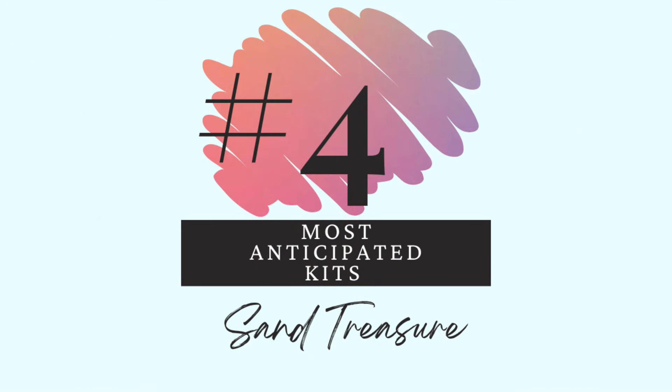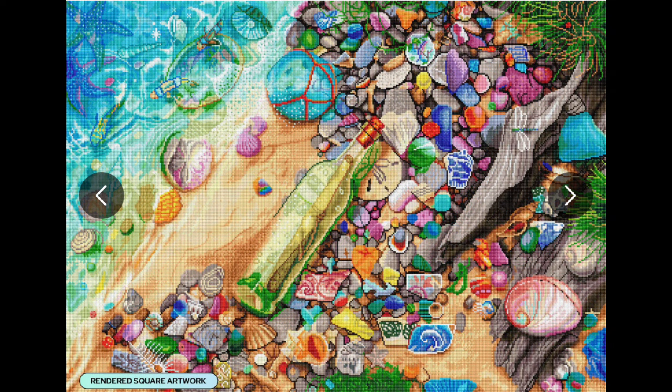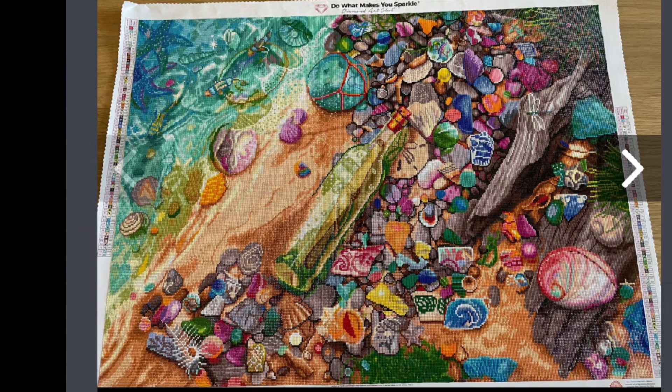Number 4 — Sand treasure. This is Beachcomber's Bounty. Crafting with Shay has finished this — go check out her videos to see it finished. I think she did the enhancement pack. I'm totally going to get the enhancement pack from DP with Sparklers for this because it is so beautiful. Those blues again — one of my favorite things to do at the beach is pick up shells and trinkets. I should have been a mermaid. Look at it finished — it is stunning.